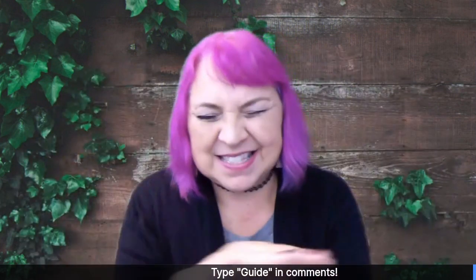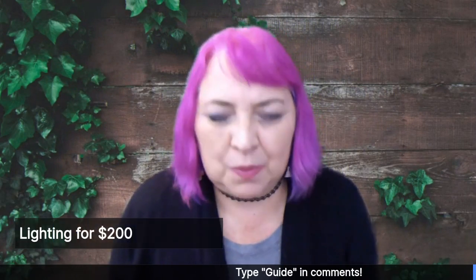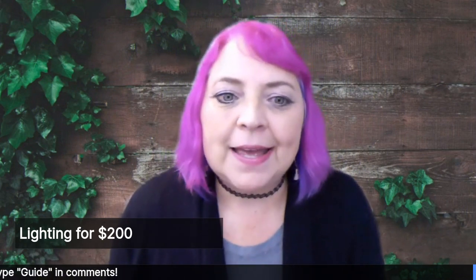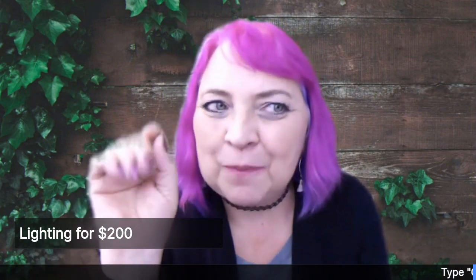10 weeks in a row, I'm going to give you 10 things that are kind of unusual and not very expensive. And the first one today is lighting. So we're going to talk about lighting for under $200.